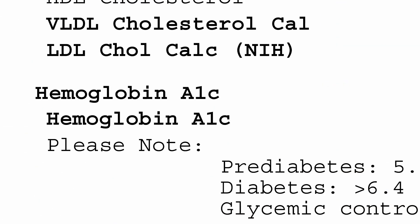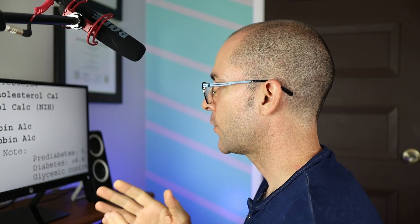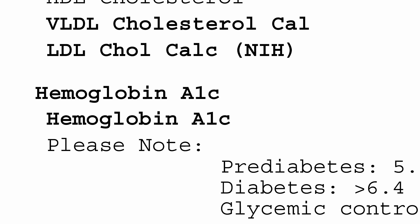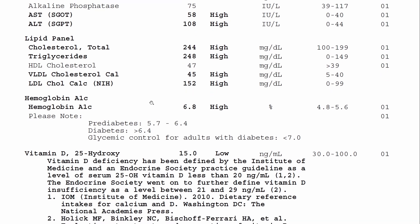Test number three is the hemoglobin A1c test. This is a measure of your average blood sugar over the past three months. There is a strong association of high blood sugar with fatty liver disease because it is believed that the high blood sugar converts into fat in the liver. Individuals who have insulin resistance, prediabetes, or diabetes typically will have a higher risk of having fatty liver disease. This patient actually has type 2 diabetes — you can see their hemoglobin A1c is 6.8%, and the lab reference shows that anything greater than 6.4% is diabetes.